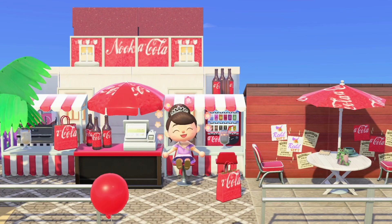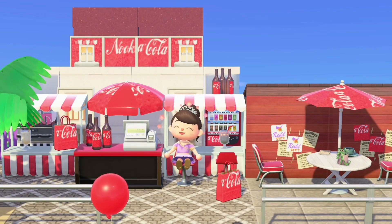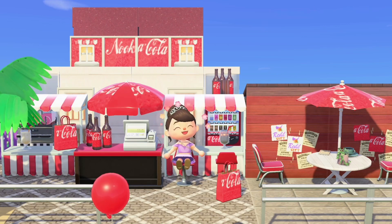I have always wanted to create a bar type of design, and since I'm a huge fan of Coca-Cola in real life I came up with this Animal Crossing business called Nuka-Cola, so obviously based on Coca-Cola. To bring this idea to life I created this Nuka-Cola design and also a new window design which matches this build.